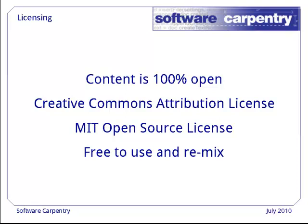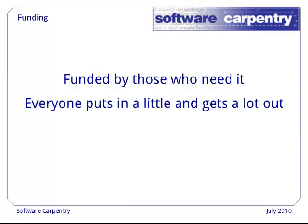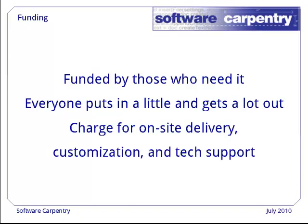So if it's free, how is it created? The answer is that Software Carpentry's development has been funded for over 13 years by people like you — people who need this kind of training. As with most open source projects, if everyone puts in a little, everyone gets a lot. We do charge for traditional on-site delivery, customization, and tech support, but you don't have to pay for any of this to use the material that's already there.